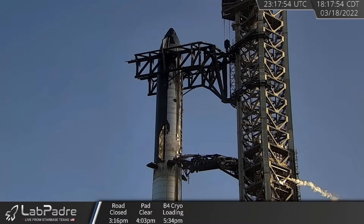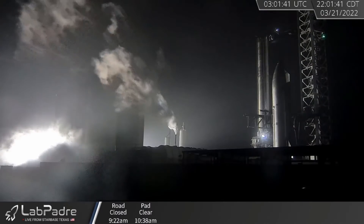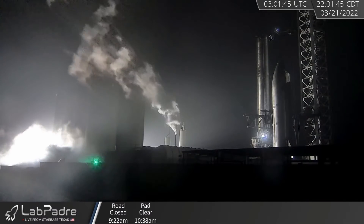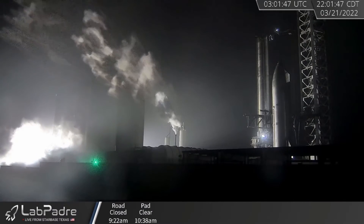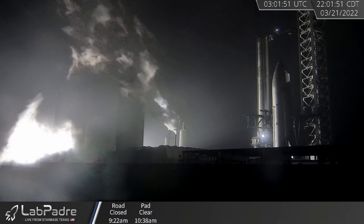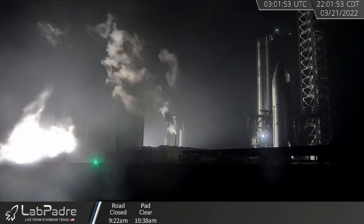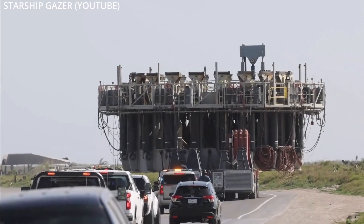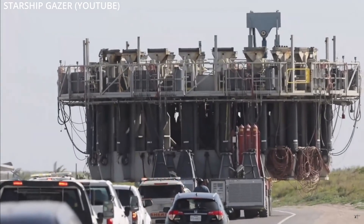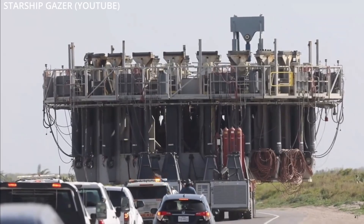Although it does look like Starship did some of the venting itself. But on Sunday, 420 was de-stacked again and probably for the last time. Although last night, a little bit more testing was conducted. A transport stand has arrived on site to presumably take Starship 20 away. And as I record this video, the 33 Raptor engine thrust simulator is making its way down to the launch site, so we could be seeing Booster 7 stacked on top of it pretty soon.